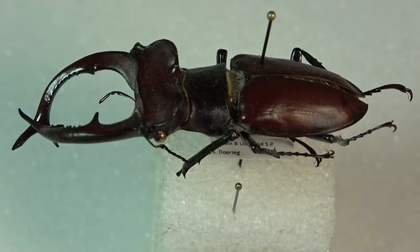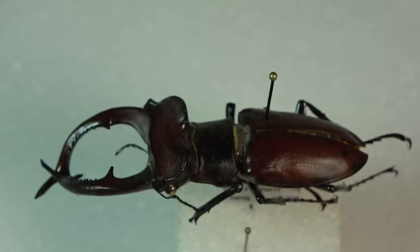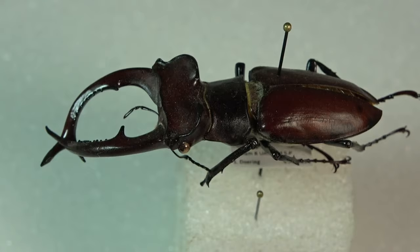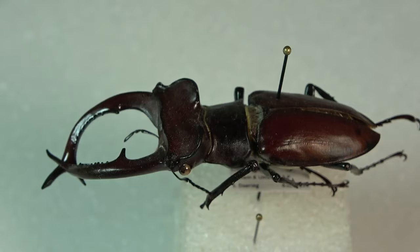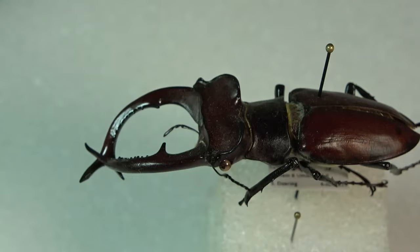The genus Lucanus are the stag beetles. Here in the US there are only four species, and in my collection I actually have three of the four. Three of them are widespread in the eastern US. This particular specimen was collected in North Carolina by my college roommate. The only North American US species I'm missing is the southwestern species — I think it's Lucanus montezuma.